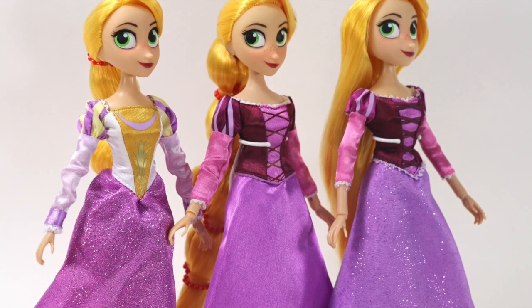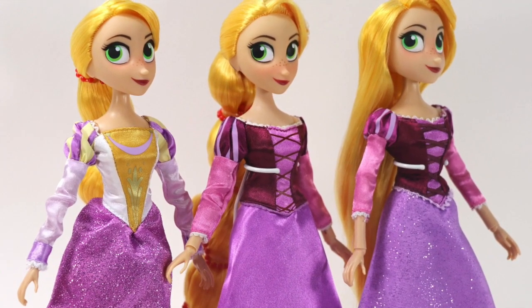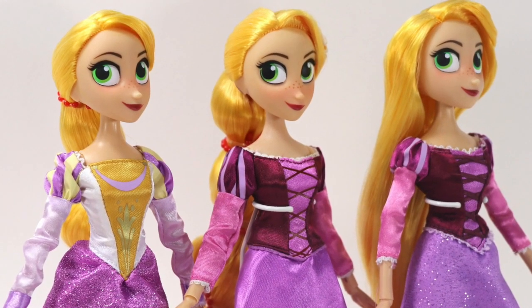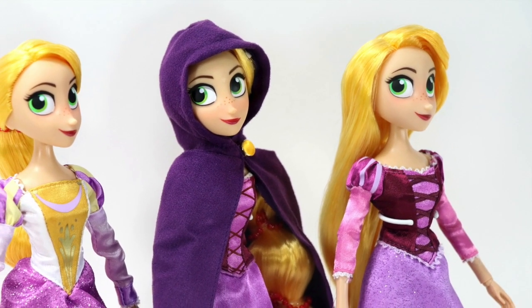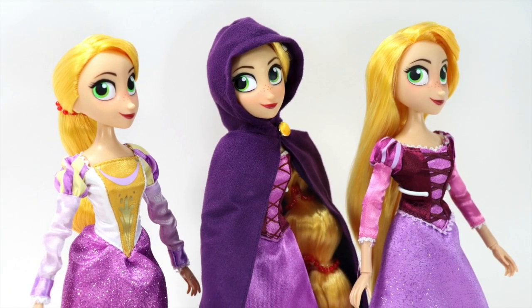As for its articulation, since it bears the same 16 points of articulated joints, it is still capable of performing the exact motions the other dolls are able to execute. If you want a detailed demonstration of the articulated joints, please refer to my previous Rapunzel doll reviews. I will attach a link in here should that interest you.